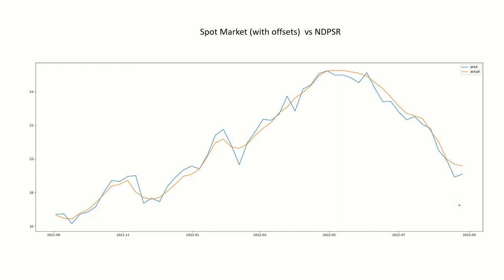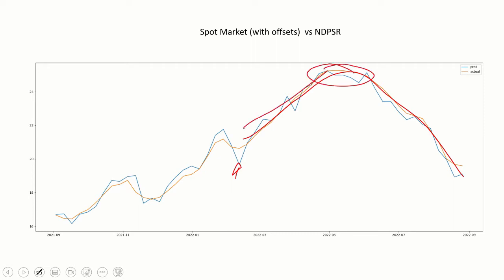One thing I like to look at is we had this kind of bull market run from the first of the year up through July. The question is, was it predictable? This is a graph of what I call the spot market, which is in blue, and the actual National Dairy Sales Report. The spot market has a few offsets, so it's not exact, but these trend very closely together. The spot market tells us when there's an uptrend or downtrend, so keeping an eye on it gives us a pretty good idea of where overall prices are going. The predictive value is amazingly strong.